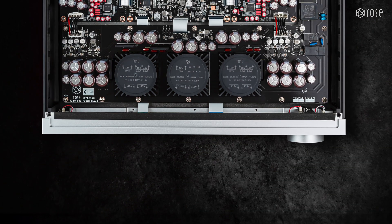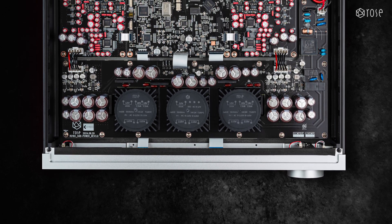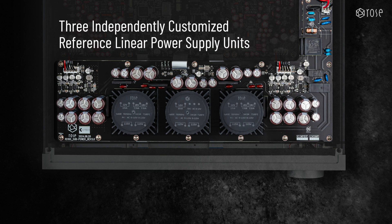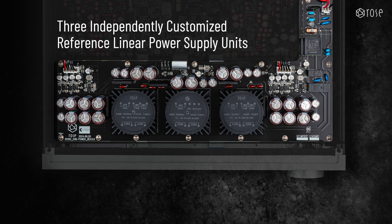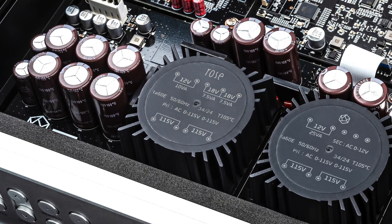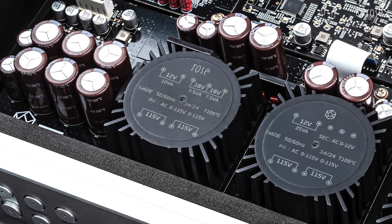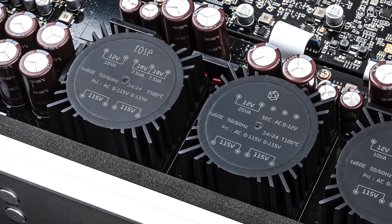Next, we have the three custom-designed reference linear power supplies, which are at the core of the RD-160's design. Engineered to achieve the highest sound quality, these power supplies are based on ultra-low noise power chipsets and are structured to independently feed the digital input stage and the left and right analog output stages. This design minimizes crosstalk and interference between sections, effectively suppressing noise across the digital processing, clock, and analog output circuits, ensuring signal integrity. By delivering stable power tailored to the specific needs of each stage, it enhances the DAC's dynamic range and resolution, faithfully conveying even the most subtle details of the music.